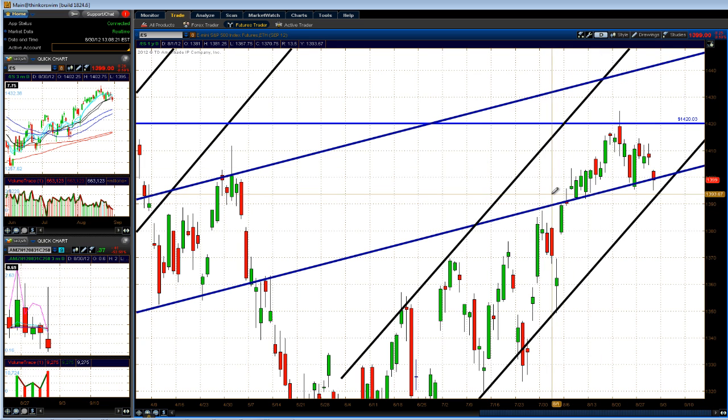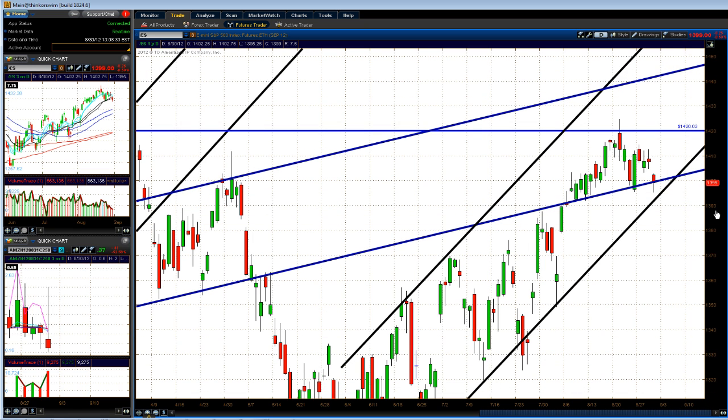The market is hanging around the 1400 level. We did hit a low of 1395 — specifically 1395.25 on the ES — which was right there at Friday's lows from last week. You can see how they're trying to hold that key trend line that I've been highlighting to you guys from the past couple of after-the-bell market summary videos.